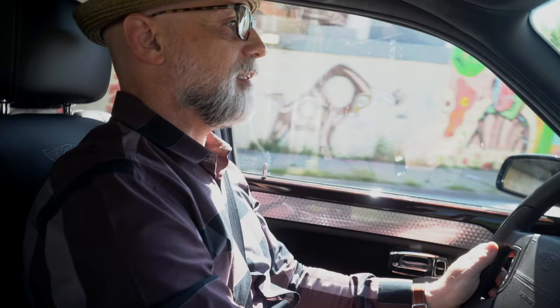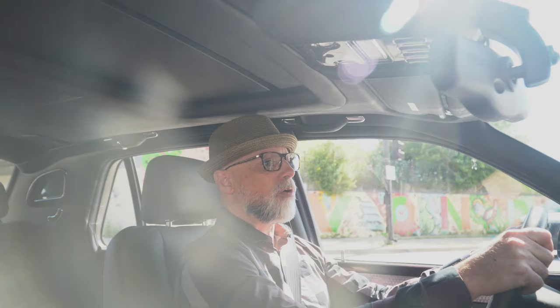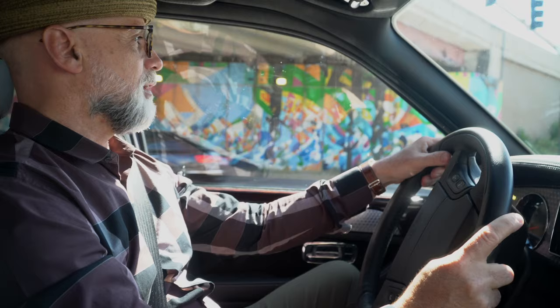This car, depending on options, in 2002 was anywhere from $280,000 to well over $300,000. Right now, you could buy one of these, and I think they're an absolutely amazing value on the purchase price alone. You could buy one with around 40,000 to 50,000 miles on it for less than $30,000.